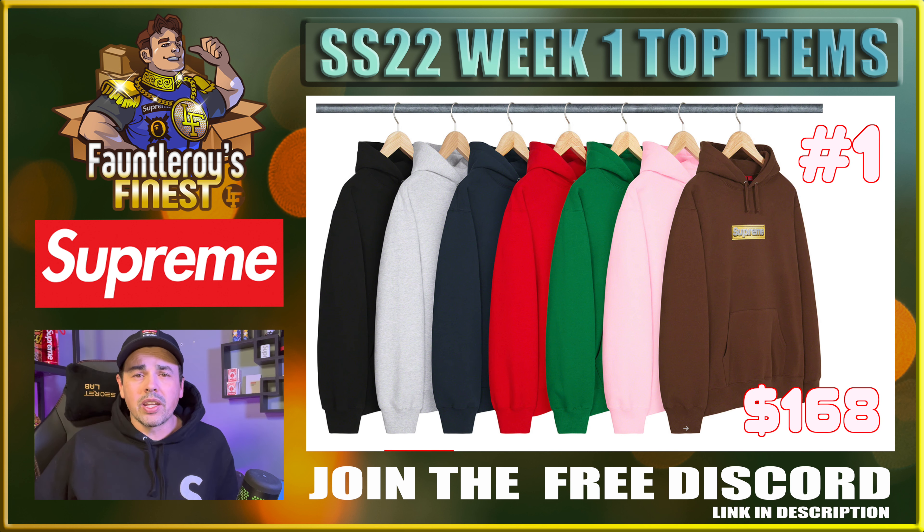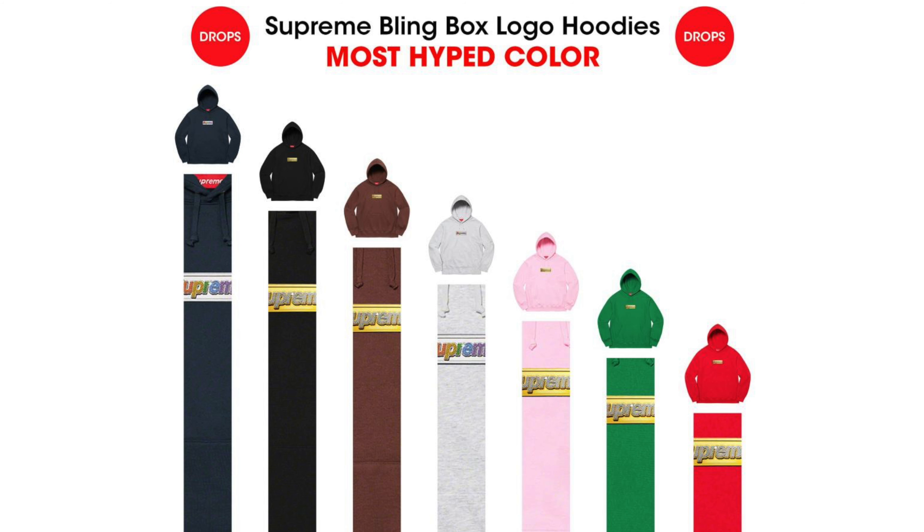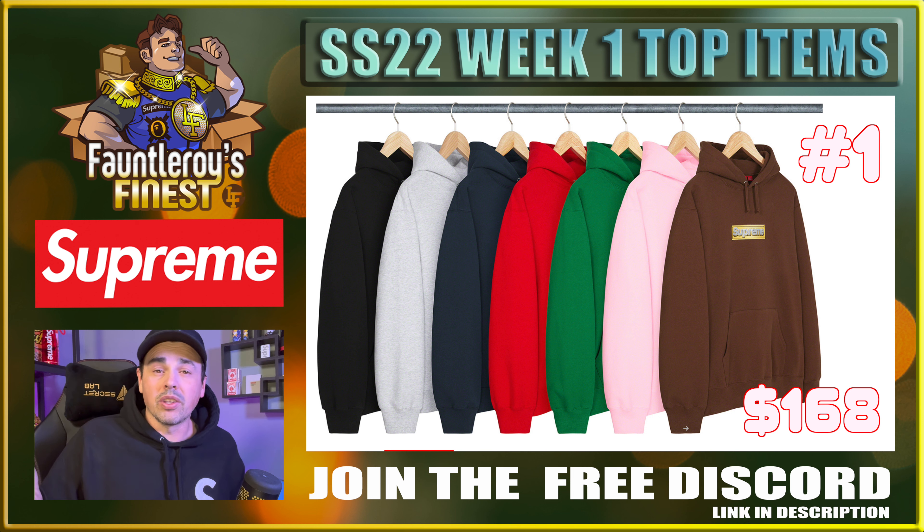Big shocker — my number one item of the week is the box logo. You guys have downvoted the hell out of this box logo, but the brown one uses the gold logo and that gold bling box logo doesn't look that bad. DropsGG posted a most-hyped color list with the navy one at the top, but I'd say black and brown are at the top, followed by blue, green, and then the rest. Red is still at the bottom. I would be focusing on XL blacks or XL browns, but honestly you'll be happy with any color you get, even a red.